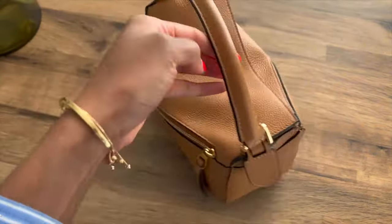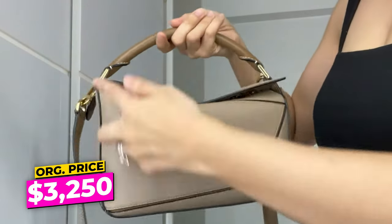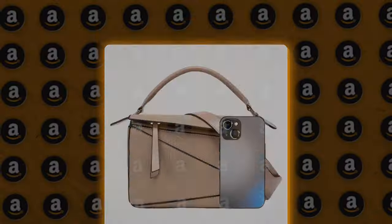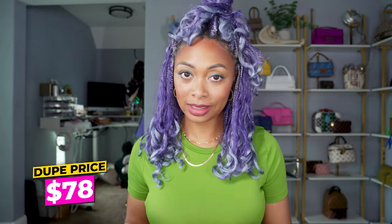I have a bunch of different brands on here — most of them you'll be familiar with. The first brand we're gonna start with is Loewe, and the one I found is the Loewe Small Puzzle Bag. The Loewe Small Puzzle Bag is beautiful. It's a classic. However, it does retail for a hefty $3,250. But not to worry — we found a version on Amazon that's quite similar, and this one retails for $78.